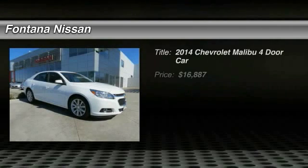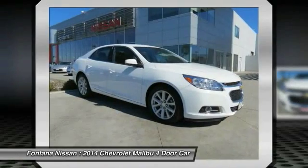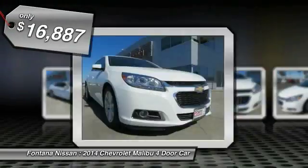The 2014 Malibu, a combination of performance and fuel economy. The Malibu is a great commuting car and is priced below $20,000.